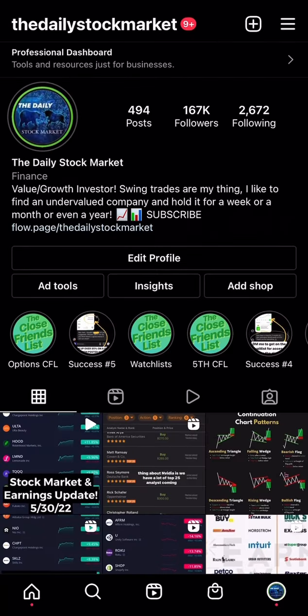Thank you guys for all the love and support on the channel. Even though the stock market has been rough, we've still been making money when it goes down with some puts. If you want to get on the close friends list, message me on Instagram — I show all my buys, how much I buy, when I'm buying, what stocks, when I'm selling, and I post put options and calls as well. Like this video, share with a friend, comment below what you want to see next, and I'll see you in the next video. Remember: don't time the market, buy the market. Peace!